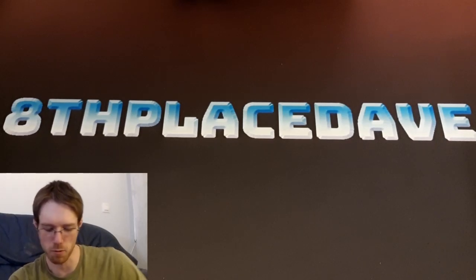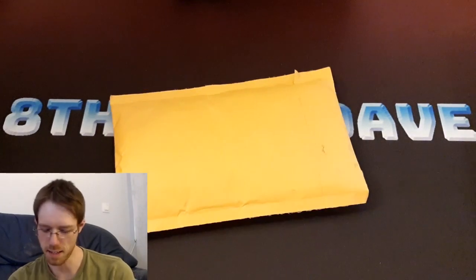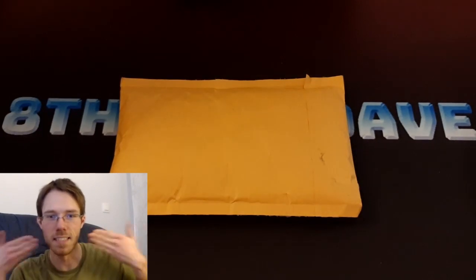Hey everyone, I'm back with some more Yu-Gi-Oh! cards for you. I got another one of these packages today and I'm using a little bit of a different setup. Maybe you'll be able to see it.